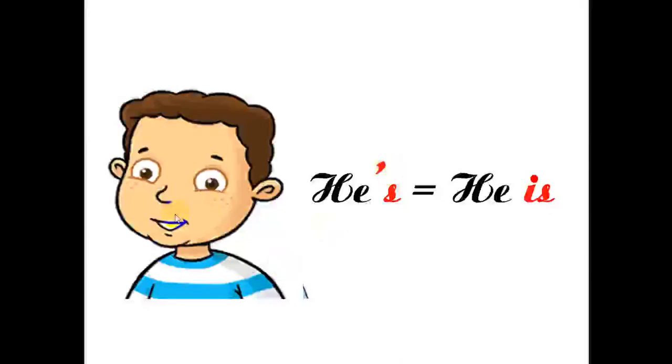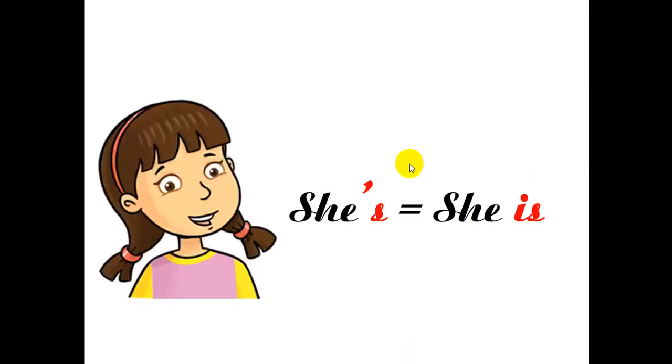Well then, let's start the new lesson now. Now look at the picture and tell me, who's this? This is Billy, right? Billy is a boy, so we use he's — he is. Rosie is a girl, so we use she's — she is.